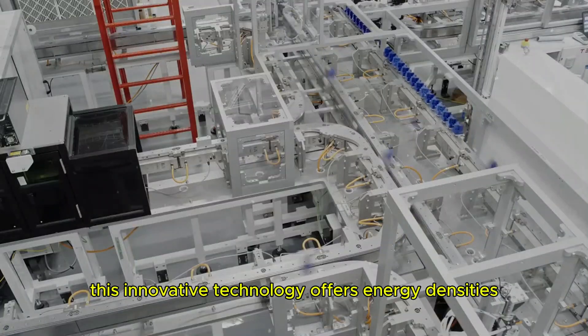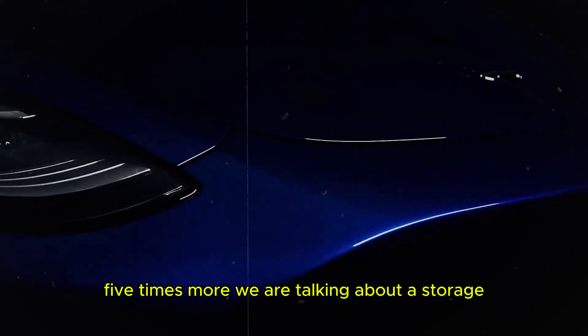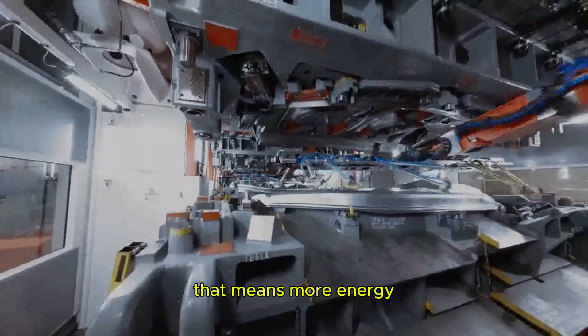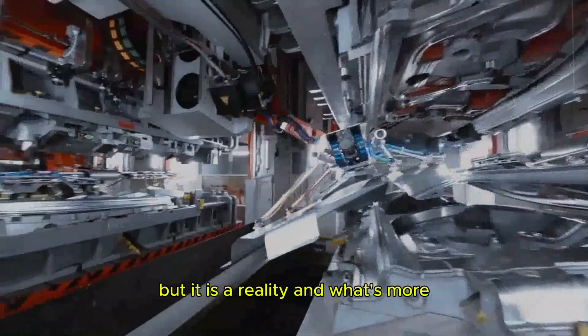This innovative technology offers energy densities 5 times higher than standard lithium-ion batteries — yes, 5 times more. We are talking about a storage capacity of up to 1,000 watt-hours per kilogram. That means more energy, more efficiency, and an impressive lifespan of 200 years. It sounds like science fiction, but it is a reality.